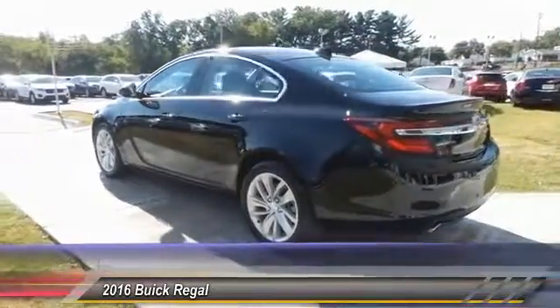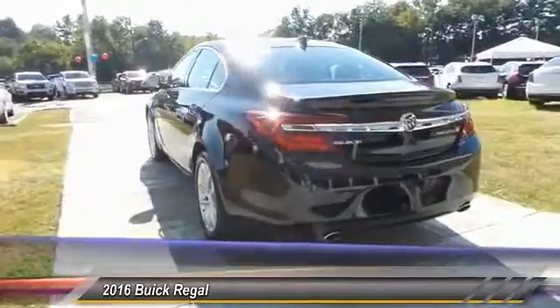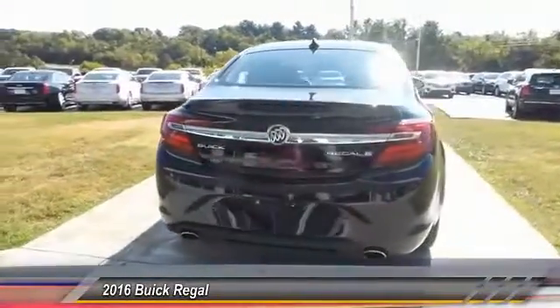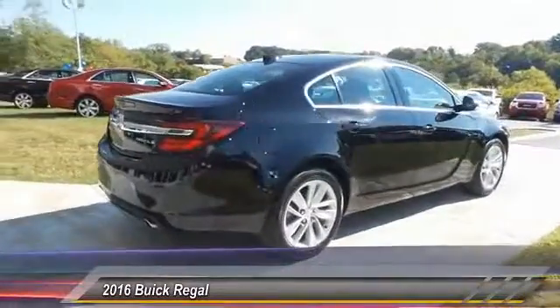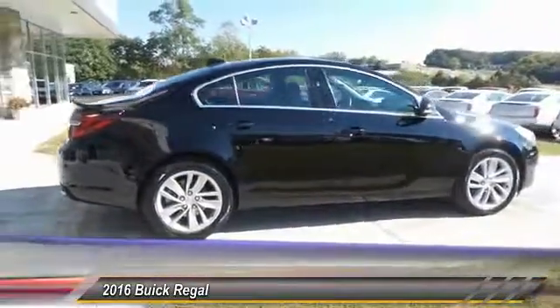Power passenger seat, navigation system, anti-lock braking system, traction control, Bluetooth wireless data link for hands-free phone, air conditioning, power steering, cruise control, aluminum wheels, floor mats.